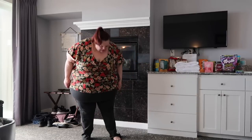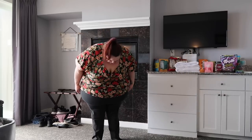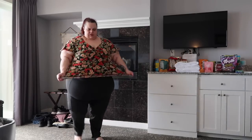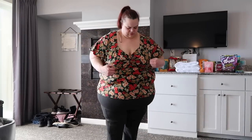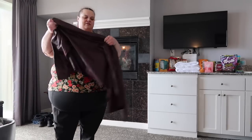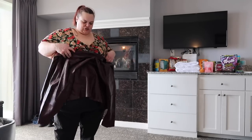Pants are a little long — I can get them under my feet, so I would hem these to just hit above my shoes. They're really nice structured fitting pants and feel really comfortable. This top — I don't hate it, it's not that bad.